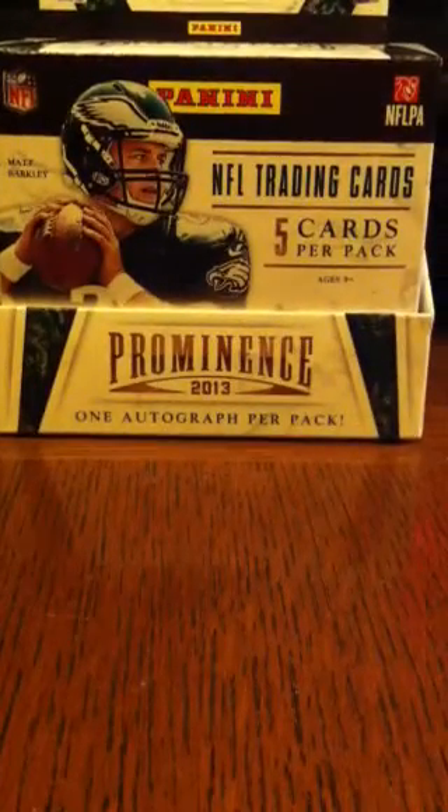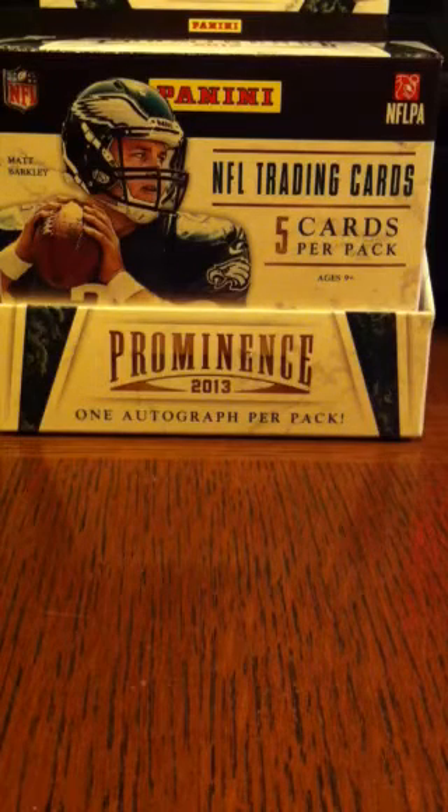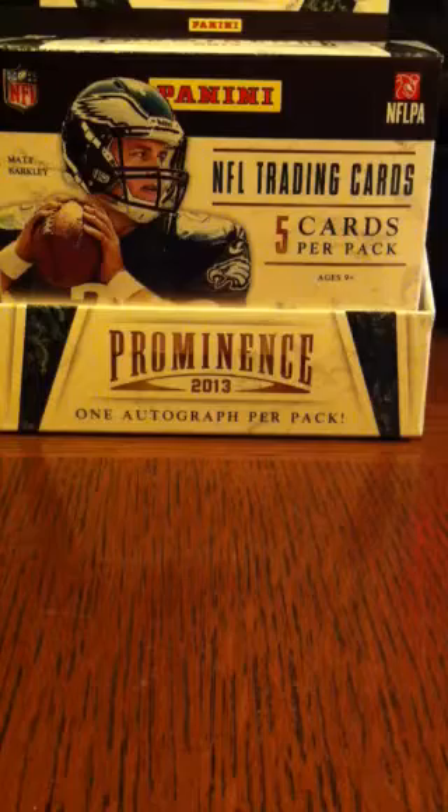I'm going to buzz through. Since there are so few cards, I will go ahead and show all the base cards as well, and then of course the parallels and hits.